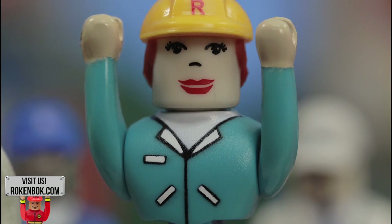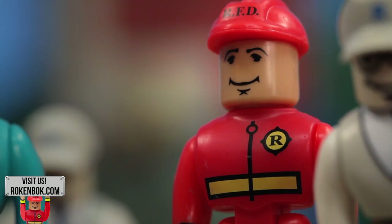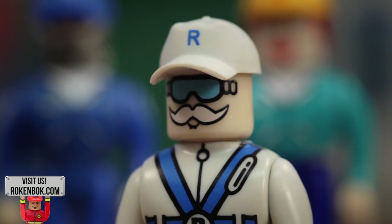Oh no! It's gonna fall! Don't move! Hang in there, buddy! Help is on its way!